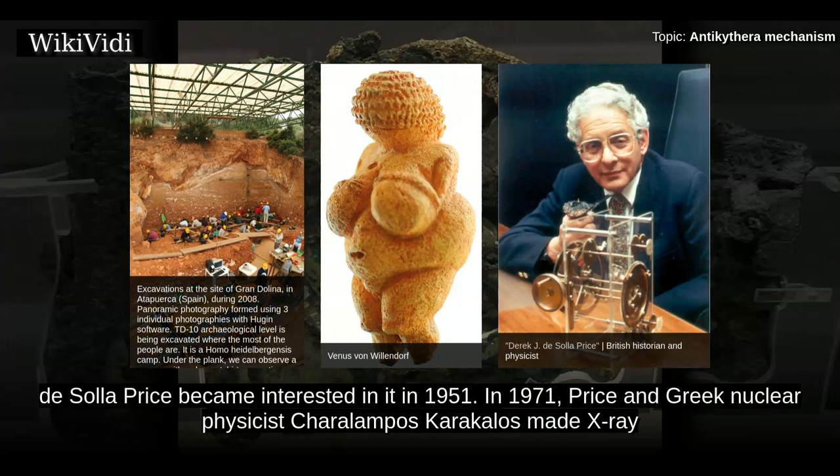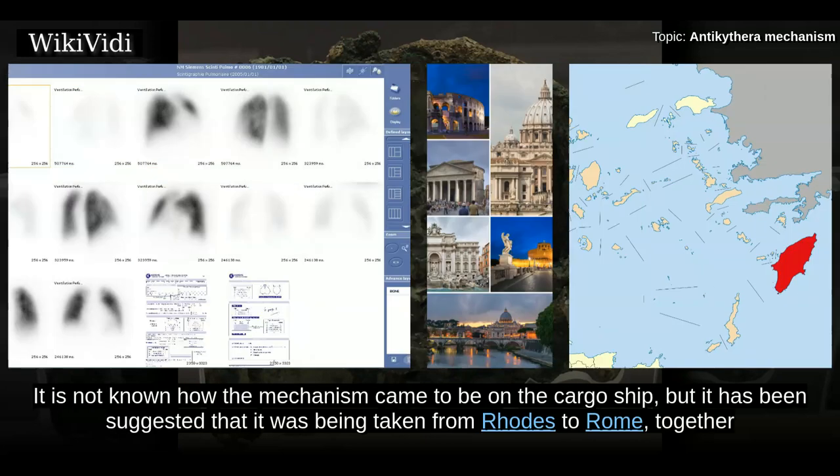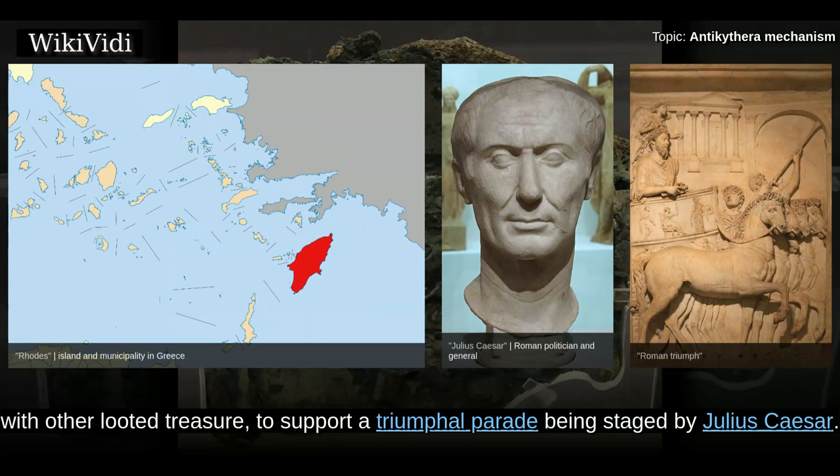In 1971, Price and Greek nuclear physicist Shirah Lampo's Karakalos made X-ray and gamma-ray images of the 82 fragments. Price published an extensive 70-page paper on their findings in 1974. It is not known how the mechanism came to be on the cargo ship, but it has been suggested that it was being taken from Rhodes to Rome, together with other looted treasure, to support a triumphal parade being staged by Julius Caesar.